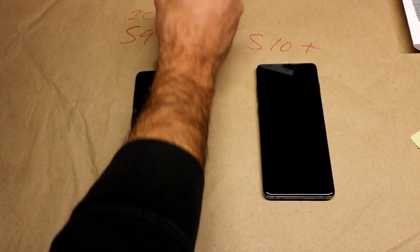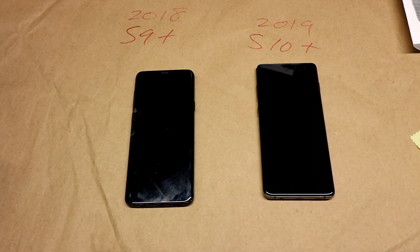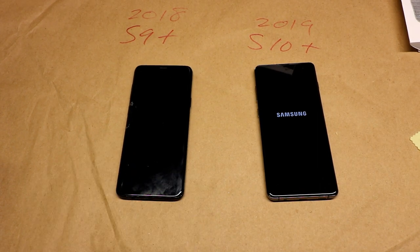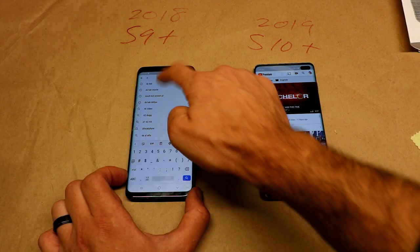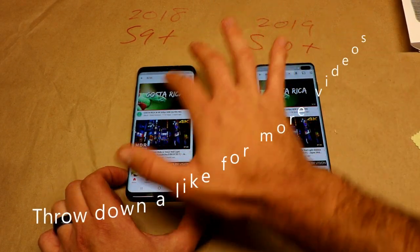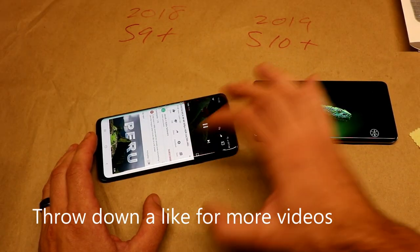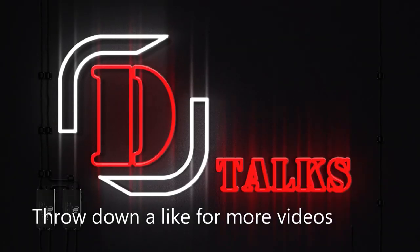Why did I buy a Samsung S10 Plus in 2020 when there are way better phones out there? I'm going to compare it to the S9 Plus, my workhorse phone that I owned for two and a half years until the screen cracked. I wanted the headphone jack — the illustrious headphone jack. Where did it go, and what phone options do you have that still include a headphone jack?